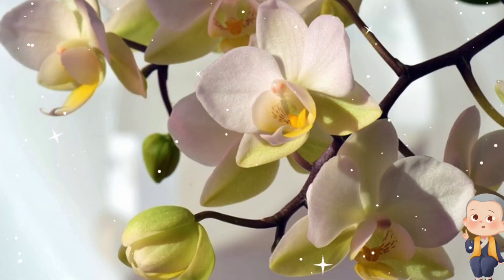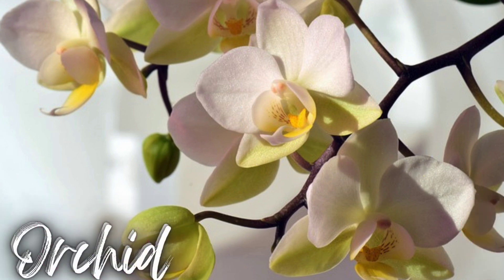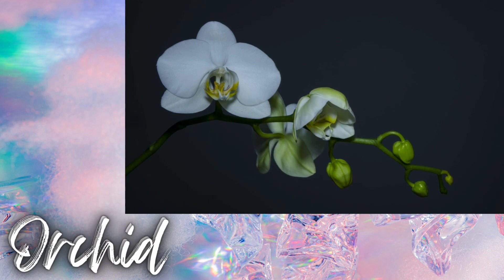Now, let's meet a flower prized for its beauty and elegance. Can you guess? Yes, it's an orchid! Did you know that orchids are one of the largest families of flowering plants, with over 25,000 species?